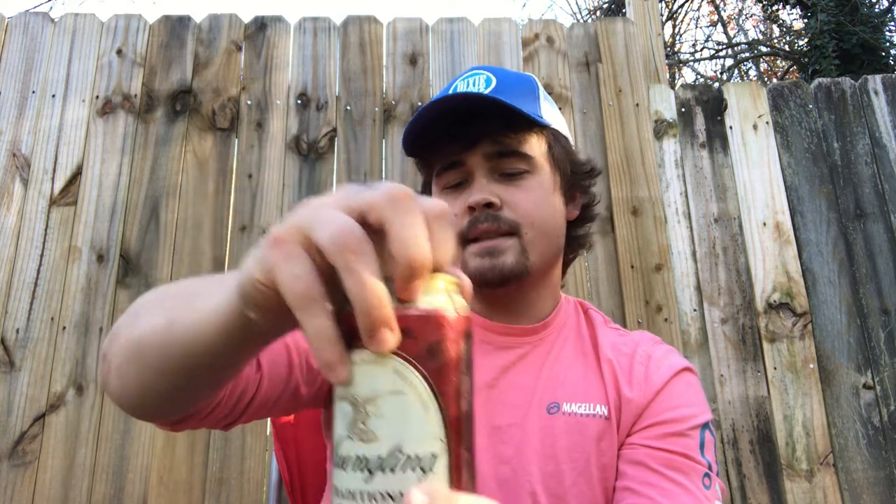How are you doing YouTube? Time for another beer review, and we're going to be reviewing what a lot of people in the Northeast simply refer to as lager — Yuengling Traditional Lager. This is an amber beer; I typically describe it as kind of like a Vienna lager. 4.4% alcohol by volume, by the Yuengling and Sons Brewing Company of Pottsville, Pennsylvania.